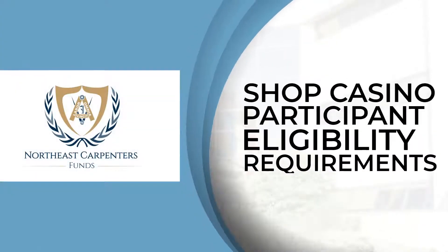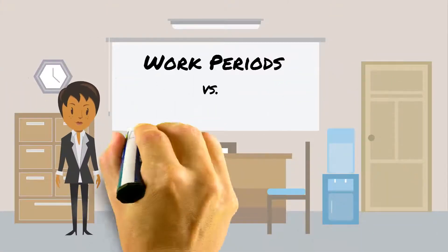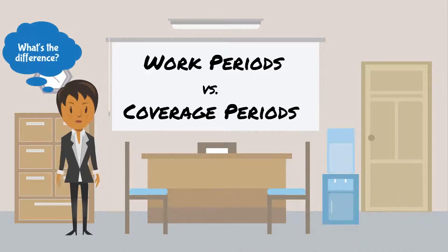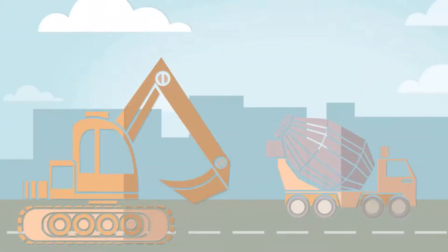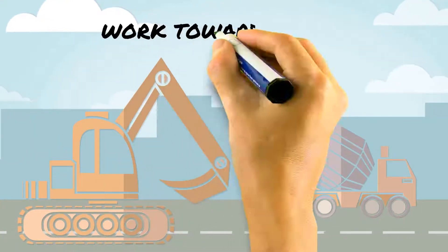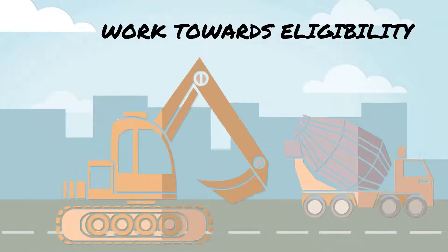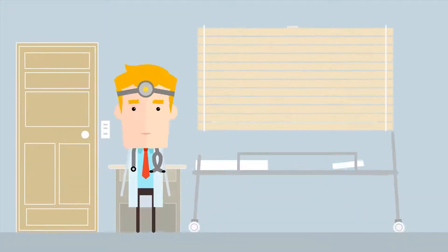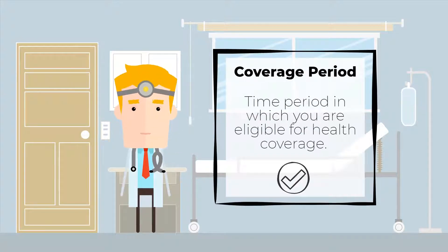Do you know how to qualify for health care benefits? To know if you qualify, you first need to learn the difference between work periods and coverage periods. A work period refers to the predetermined months of hard work you put in to reach the hourly requirement necessary to get health coverage. A coverage period is the actual time period in which you are eligible for health care benefits.